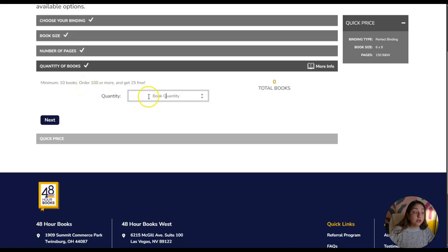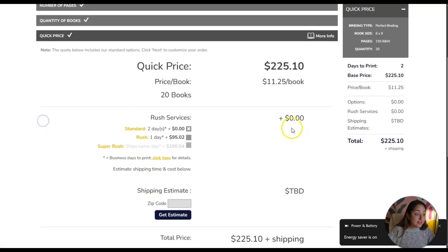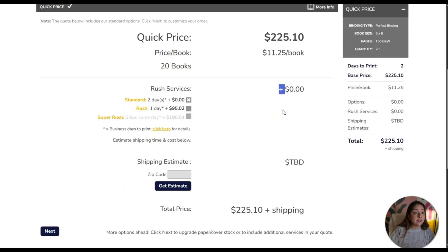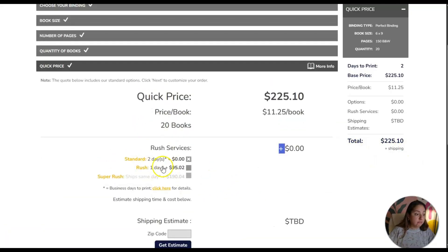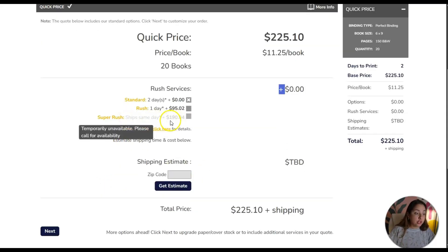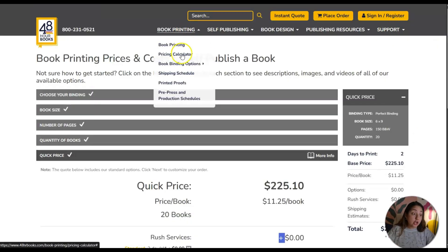The minimum number of books you can order is 10. Let's say I want to order 20 books. The cost to place this order — shipping not included — is $225.10. For shipping: standard two-day is free, rush one-day is $95, and super rush is $190 just for shipping. So there is a cost to using this method.